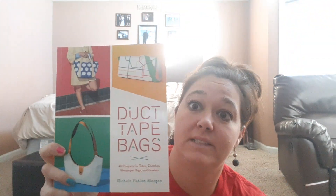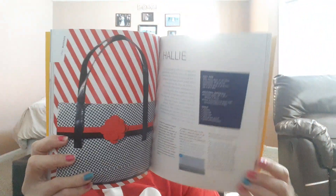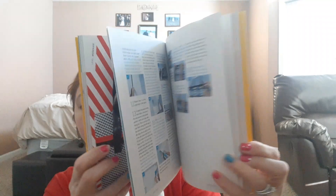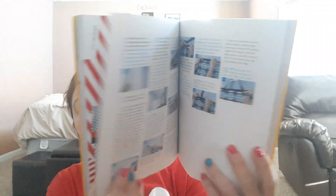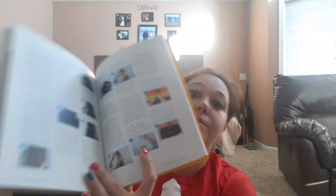I also picked up this duct tape bags book. It retails for $16.99 and I found it at my local Dollar Tree. I thought with a couple things of duct tape it would be a great fun little gift. It says 40 projects for totes, clutches, and messenger bags — just fun little crafting books.